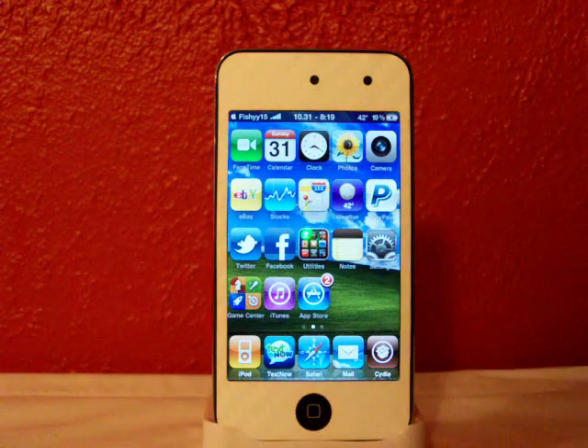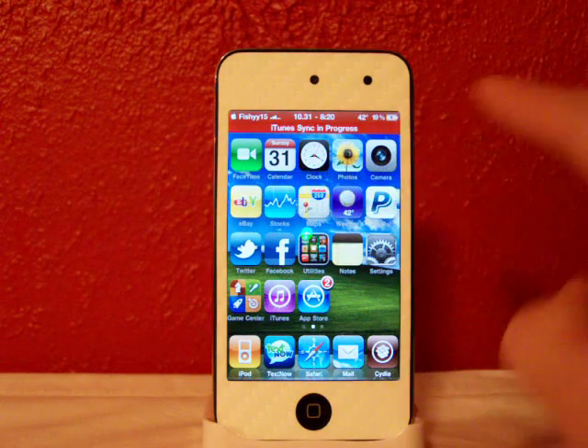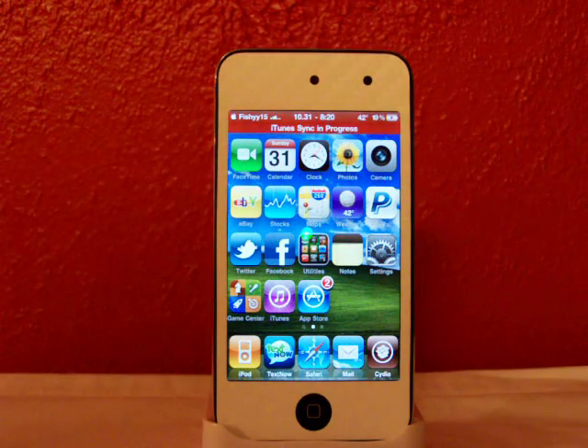Sorry guys, I'm a little bit sick, but anyways, as you can see it says 'iTunes sync in progress' in a little red bar above on the status bar.